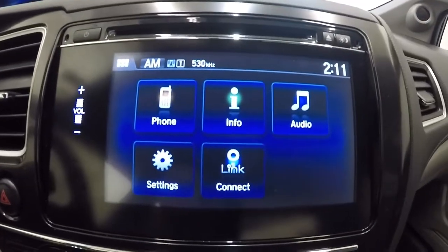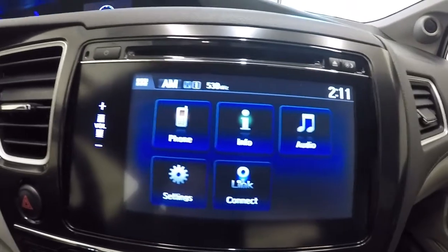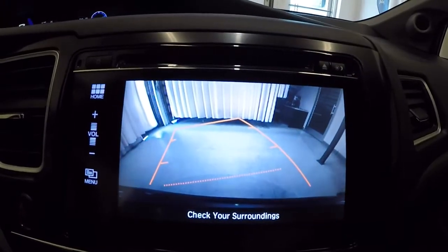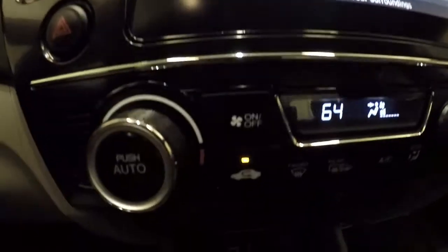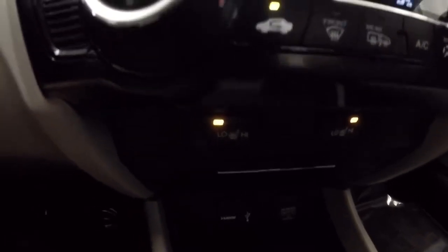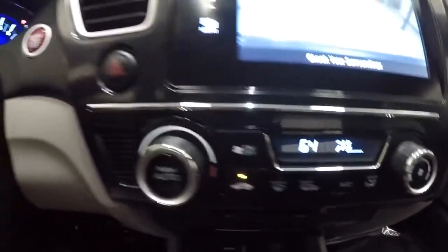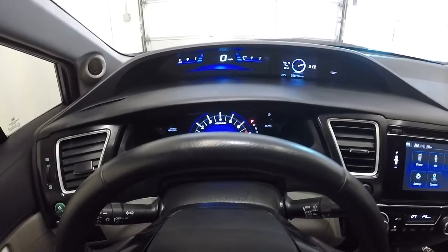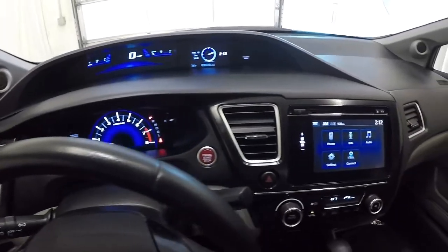Here is the home screen on the touchscreen. I'm going to activate the backup camera for you — there it is. I'll also show you the heated seat controls. Everything looks really good. Here's kind of the driver's eye view — it's a really cool layout in the Civic, with all the bells and whistles.